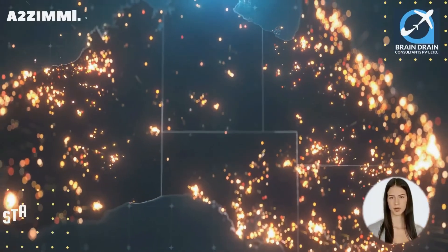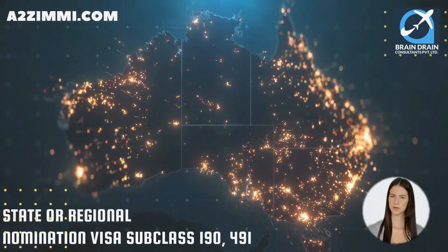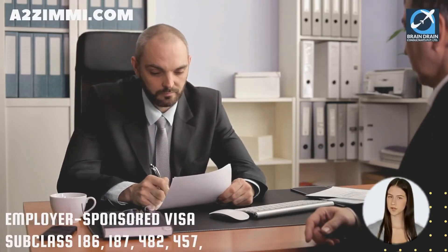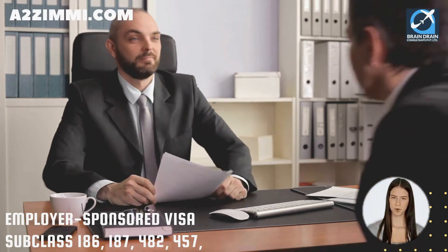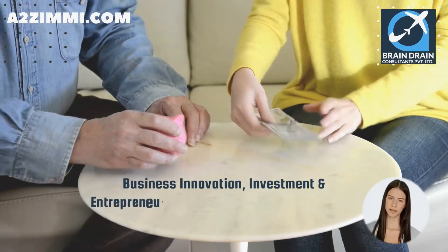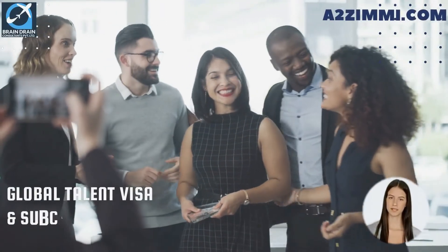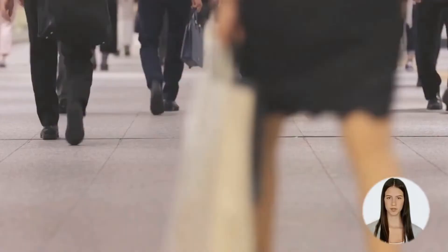State or regional nomination visas — subclass 190 and 491. Employer sponsored visas — subclass 186, 187, 482, and 457. Business innovation, investment and entrepreneur stream visas — 888 and 188. Global talent visas for specific targeted sectors, and subclass 476, the skilled recognized graduate visa.